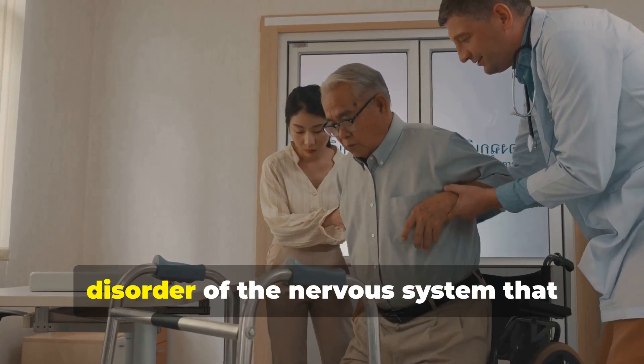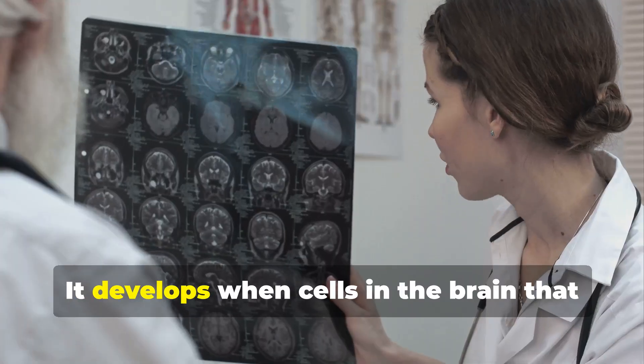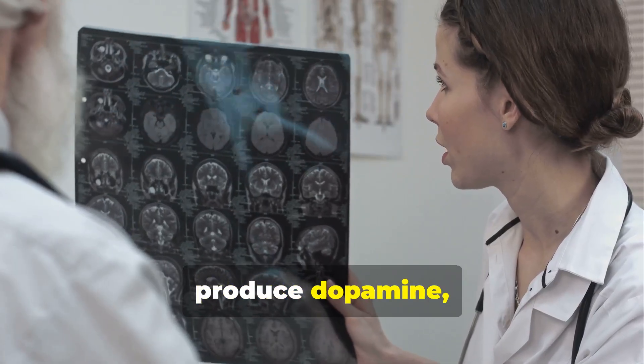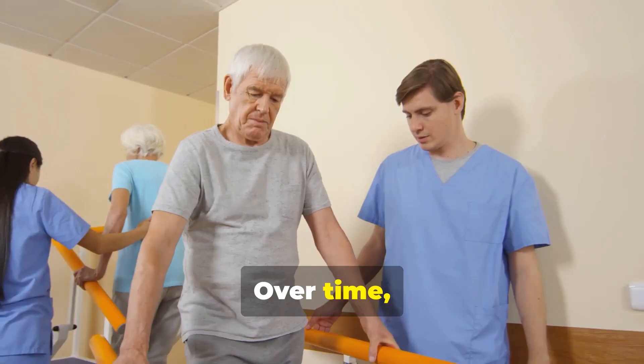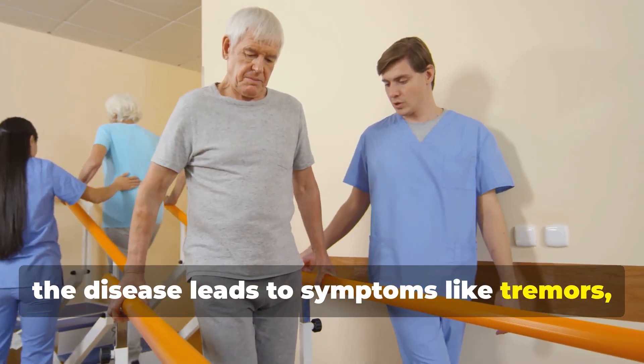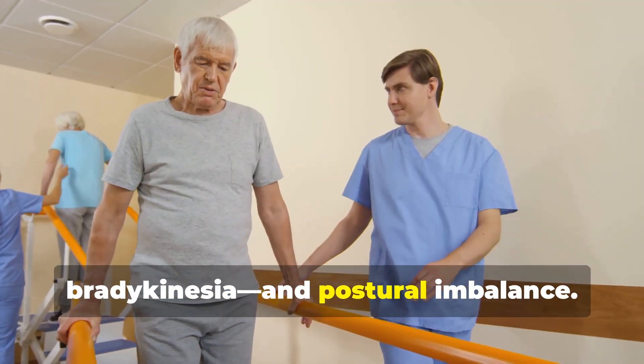Parkinson's disease is a progressive disorder of the nervous system that affects movement and coordination. It develops when cells in the brain that produce dopamine — a chemical messenger that helps control movement — begin to die off. Over time, the disease leads to symptoms like tremors, muscle stiffness, slow movements (also called bradykinesia), and postural imbalance.